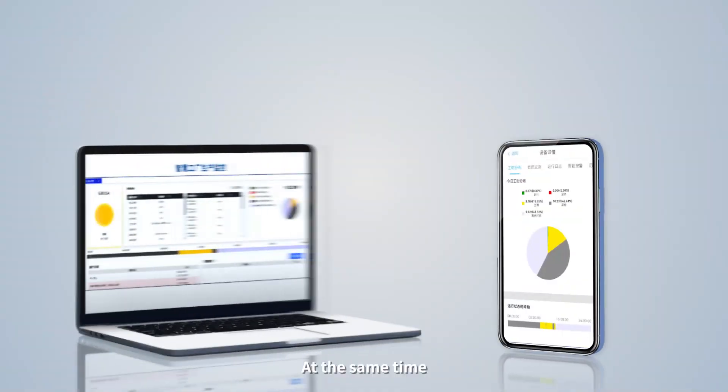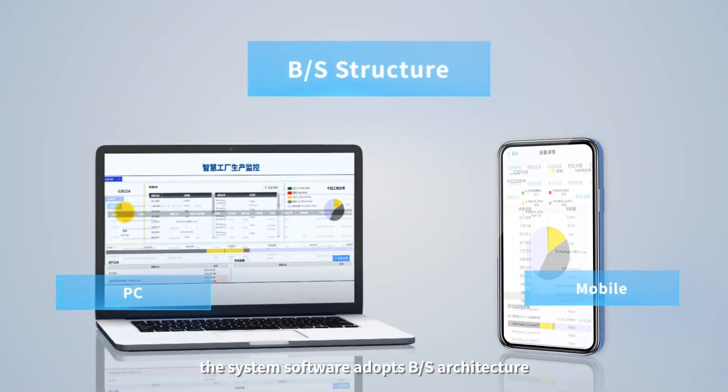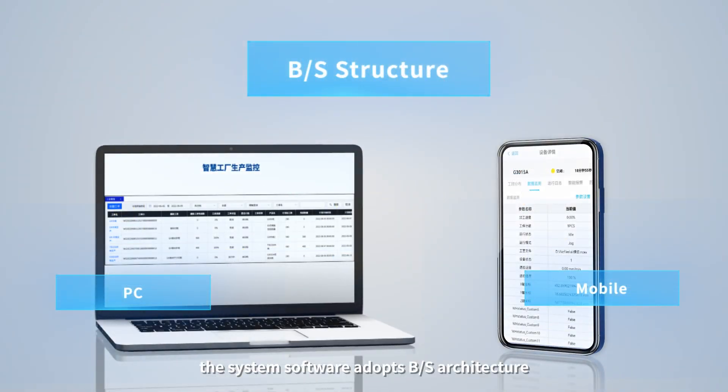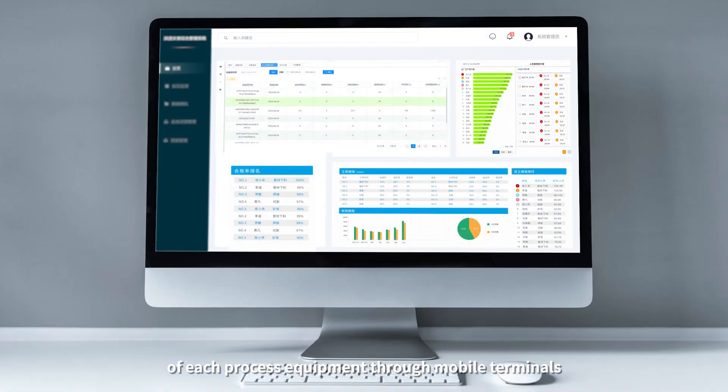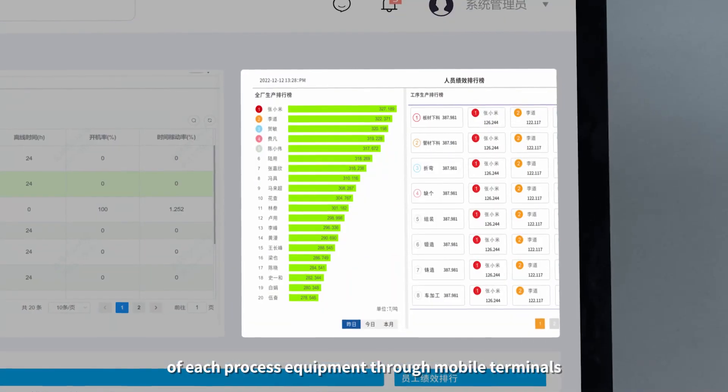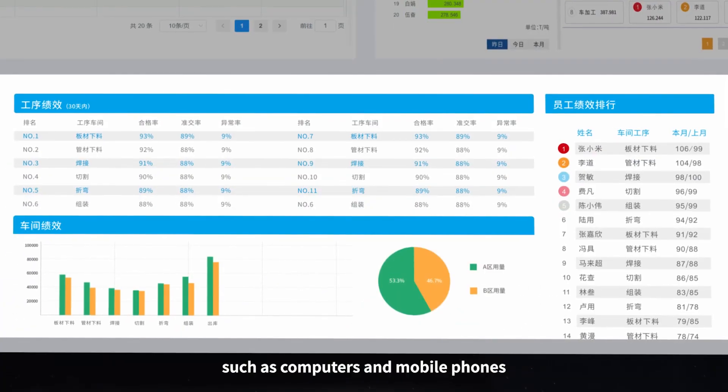At the same time, the system software adopts a BS architecture, which allows users to easily access the real-time processing data of each process equipment through mobile terminals such as computers and mobile phones.